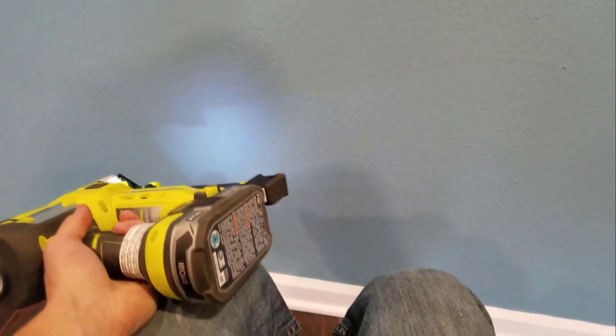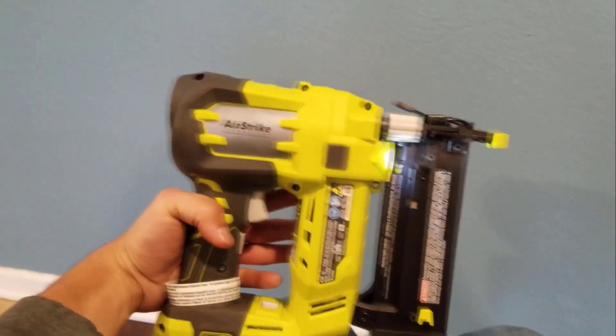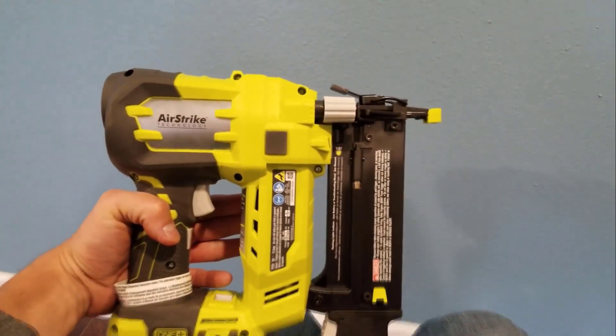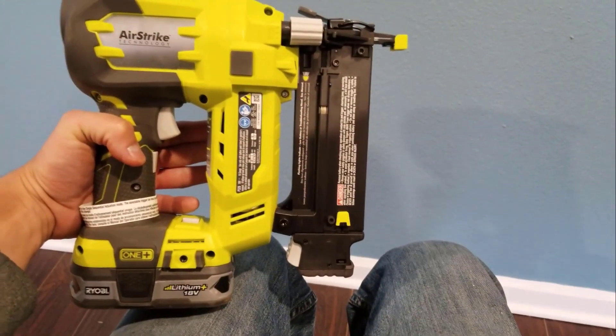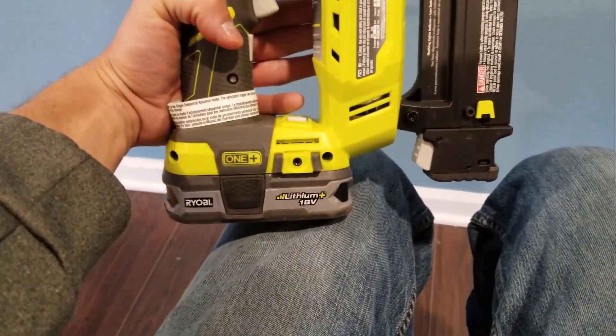You will get the full advantage of a battery-powered nail gun because of its strong battery. It can drive up to 700 nails in a single charge, so no more tension to recharge your battery while working, and no more compressor or gas cartridges. It offers you high performance with great convenience.